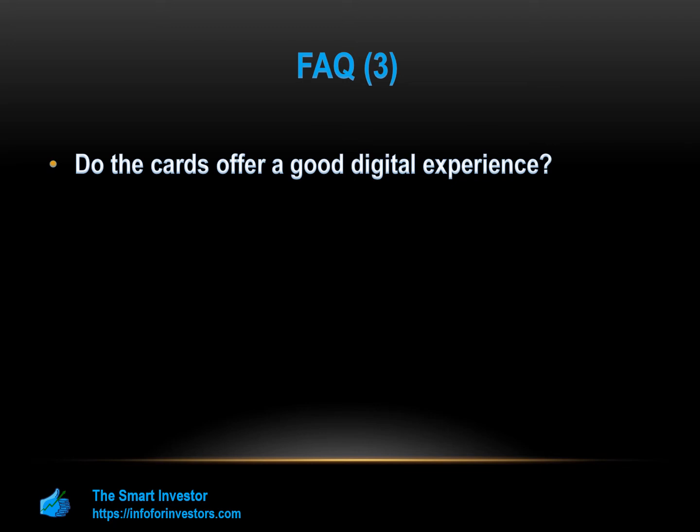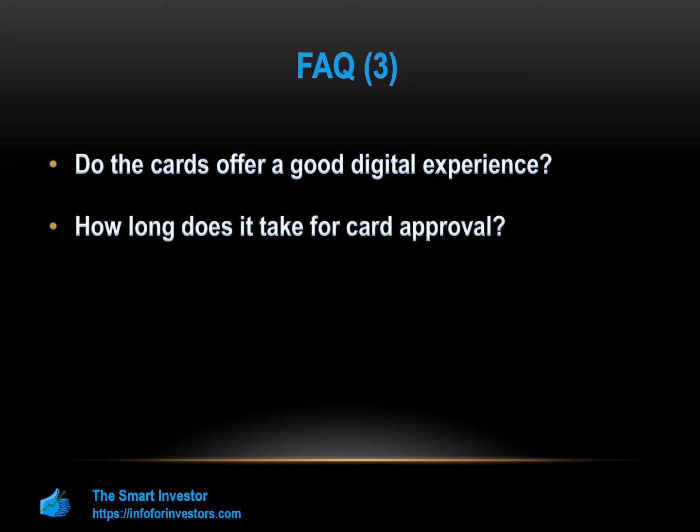How long does it take for card approval? You can get a pre-approval decision for the Indigo Platinum in a few minutes. From the submission of your application, it will take up to two weeks for your new card to arrive in the mail. OpenSky approvals take up to 48 hours, and once you're approved, the card can take up to two weeks to arrive. How's the card customer service availability? The Indigo customer service team is available from 6 a.m. to 6 p.m. Monday through Friday, Pacific Time. OpenSky has a toll-free number, and you can also speak to the customer service team via the OpenSky app.